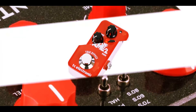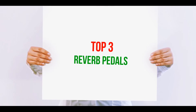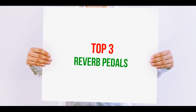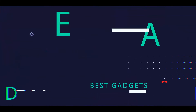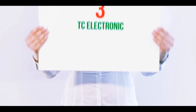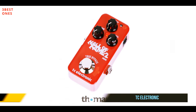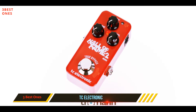Hi guys, welcome back to my channel. In today's video, we're gonna check out the top three best reverb pedals, starting at number three: TC Electronic.